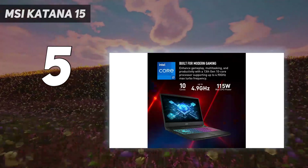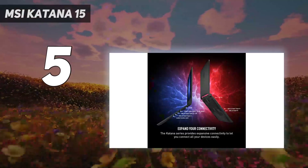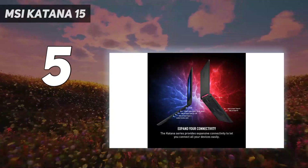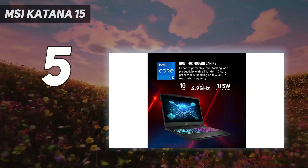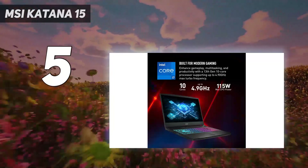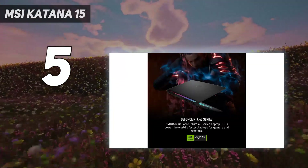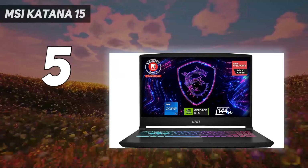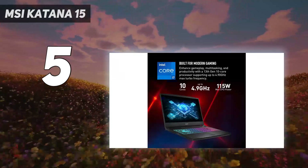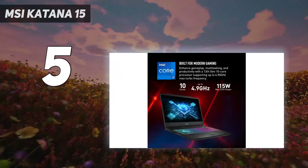Even under $1,000, you get 16GB of RAM and 1TB of storage, which is nice to see, as those are often some of the first specs to get cut for a budget PC. The chassis is made of cheap plastic, but the internals should get the job done. The display isn't the most colorful, but its 144Hz refresh rate will be a boon for eSports players. We also appreciated the quality of the speakers for the price.